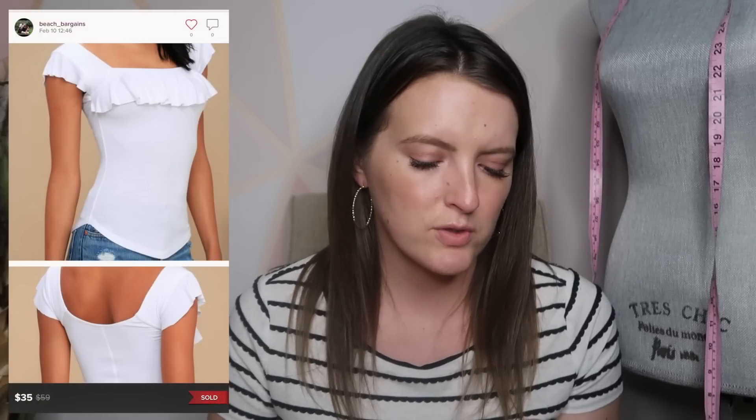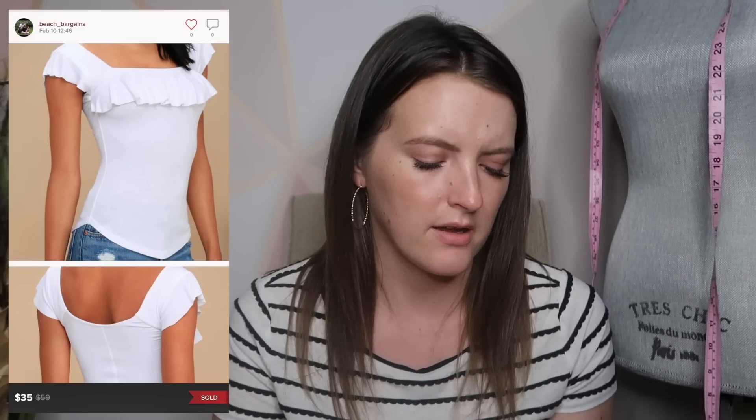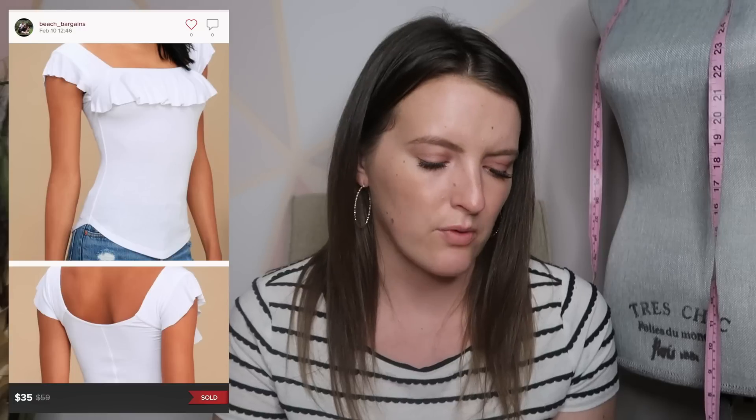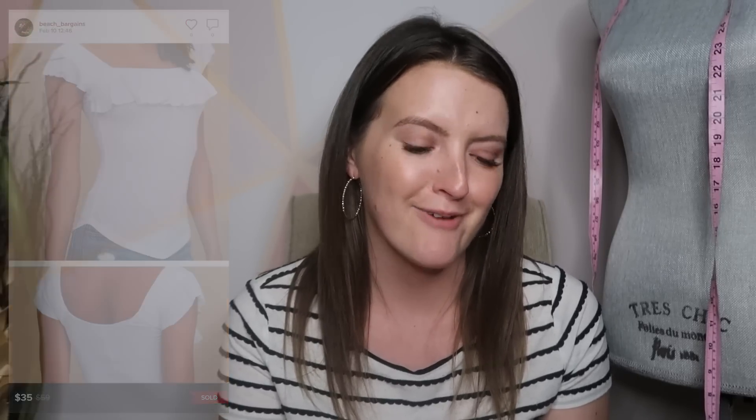Next is a Free People blouse — short sleeve with ruffles on the chest area — and this was new with tag as well. It sold for $35, which was a full price sale. I don't get many full price sales on Poshmark, so I was happy with that one.